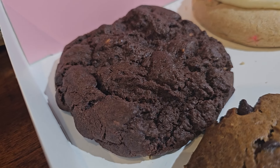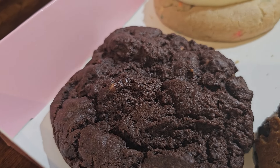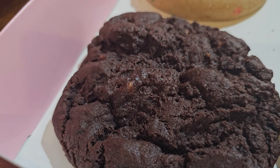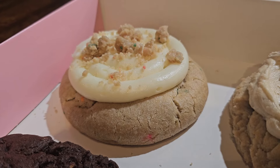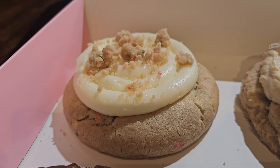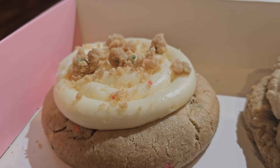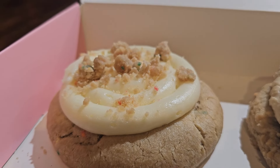Next on our list is the Chocolate Peanut Butter Chip — a chocolate cookie packed with melty peanut butter chips. Last cookie for this week is the Cake Batter Cookie: a cake batter cookie swirled with cake batter cream cheese frosting and mini cookie cake batter balls on top.